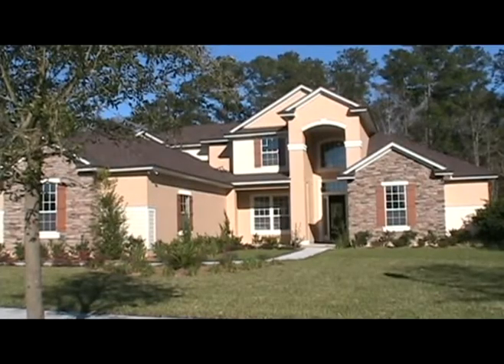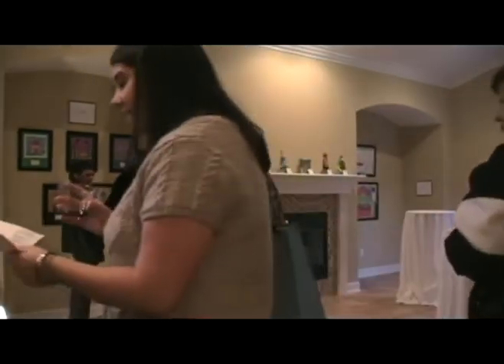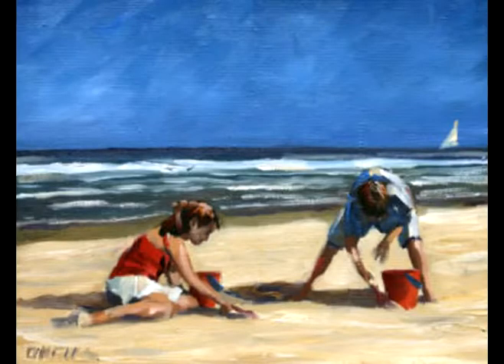Student art is showcased in one home on the tour. The other houses feature works by professional artists Heather Blanton, Sydney McKenna, and Peter O'Neill.